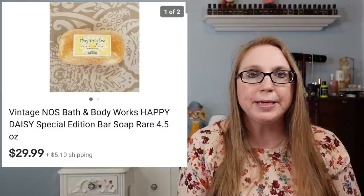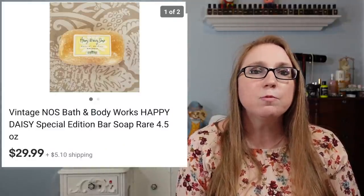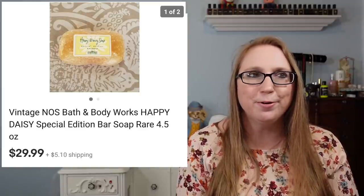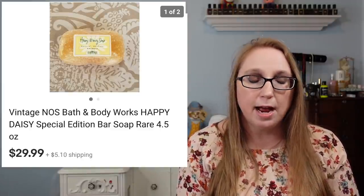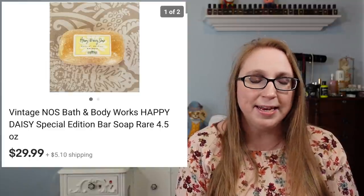Next we have a Vintage Bath & Body Works Happy Daisy Soap. I got this at a yard sale and paid $1 for it. When I saw it I thought it had to be old — I don't even remember the fragrance Happy Daisy. Apparently Bath & Body Works had a fragrance called this, and the soap sold for $29.99.